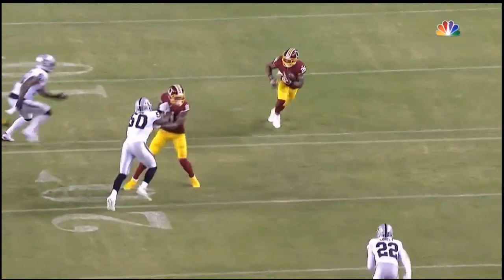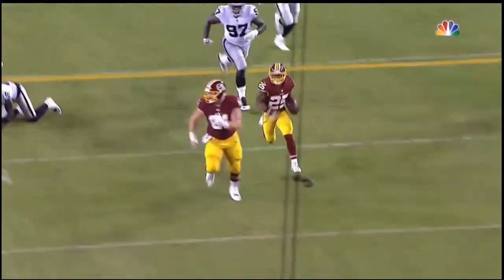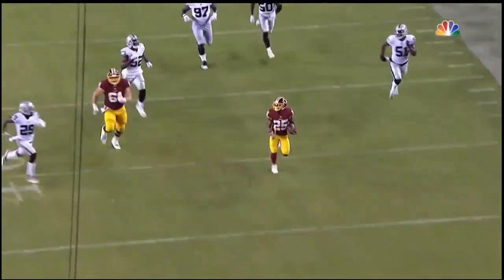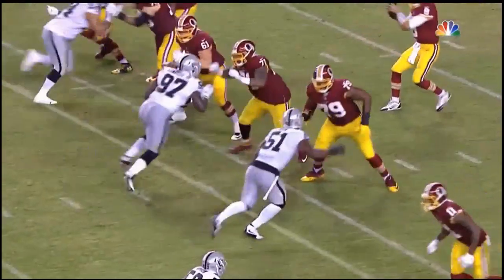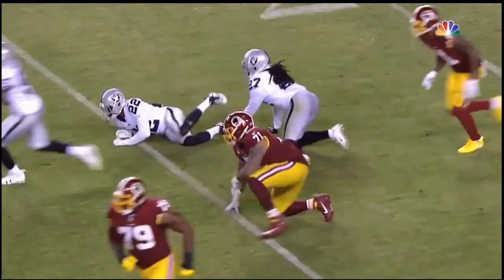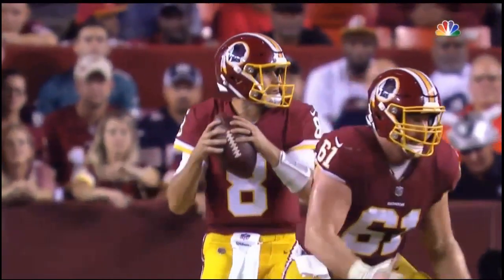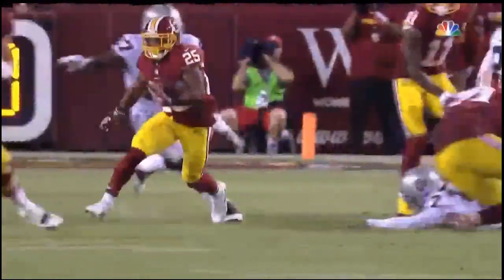Great hustle by Spencer Long. He was up at a field that was on a third and 19, and Emerson had the angle just chased him down at the 10-yard line. What a play by Thompson! 74 yards on that quick screen to the left, and the Redskins knock it on the door — first and goal at the 10.